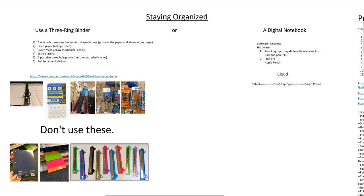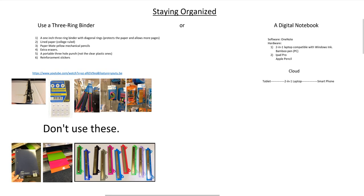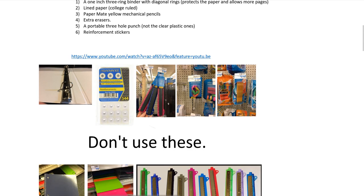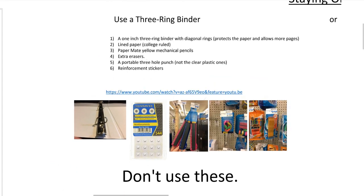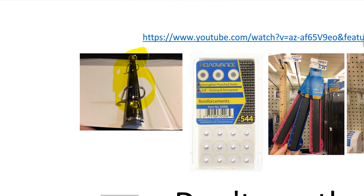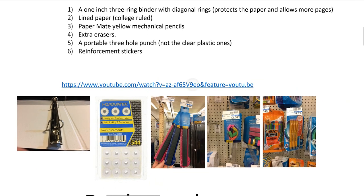You don't have to spend $800 for a digital notebook, so don't feel pressured if you're a parent thinking about this. Now let's talk about your three-ring binder. You need to get at least a one-inch three-ring binder. Also, when you buy a three-ring binder, you need to get one with diagonal rings — not circular rings. Diagonal rings protect your paper, and circular rings will damage it. Diagonal rings also allow for more paper, so they're just much better.